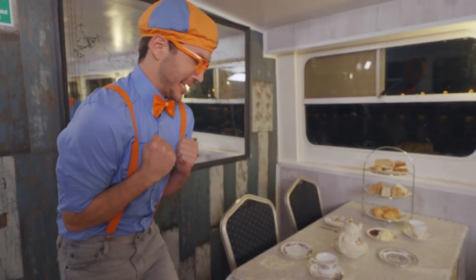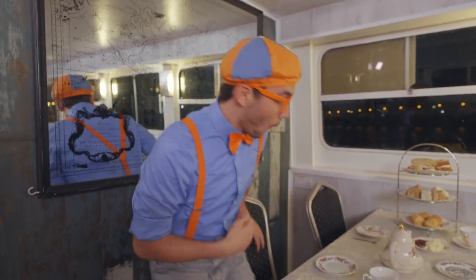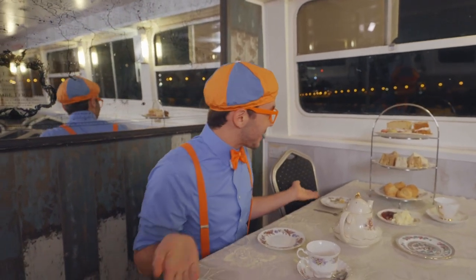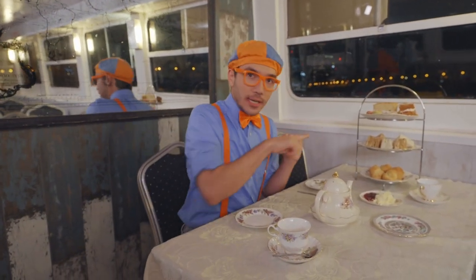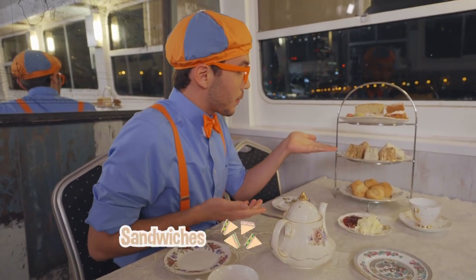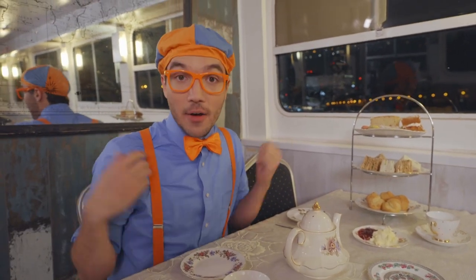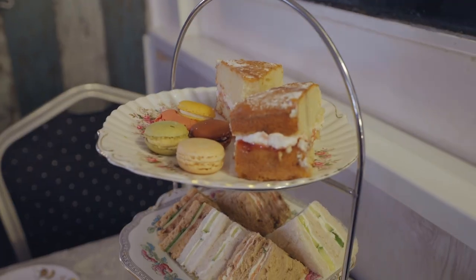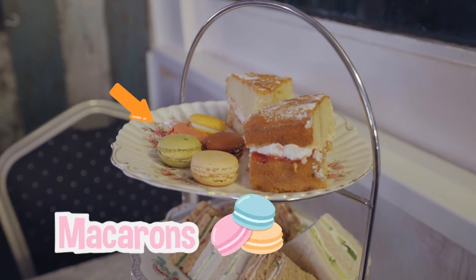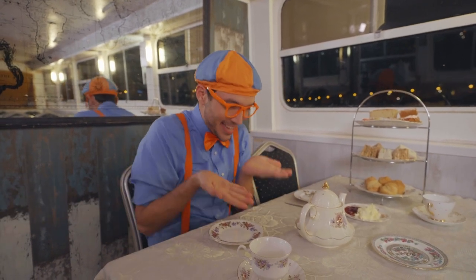Check it out — afternoon tea! That sounds so delicious! There are so many cool things here. Look over here — there are scones, sandwiches, and sweets! The three S's of an afternoon tea! Here at the top we have some very colorful macarons. And the most important part of a tea party is tea!